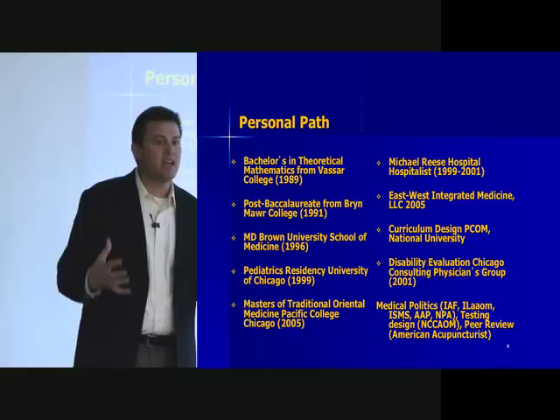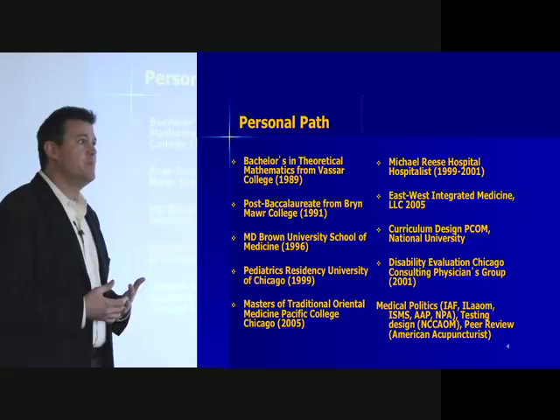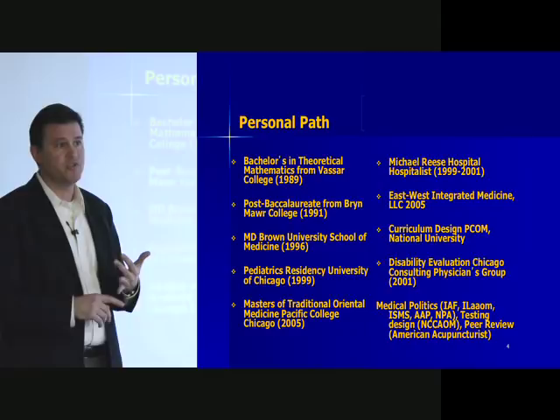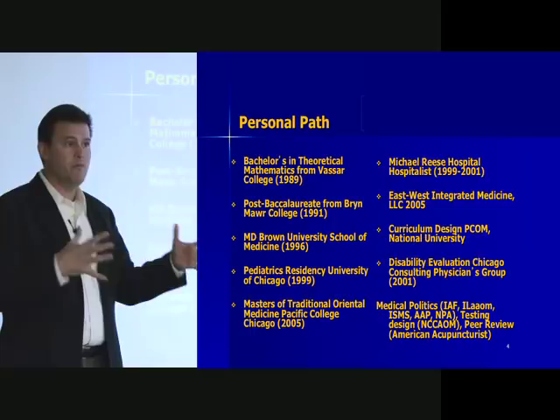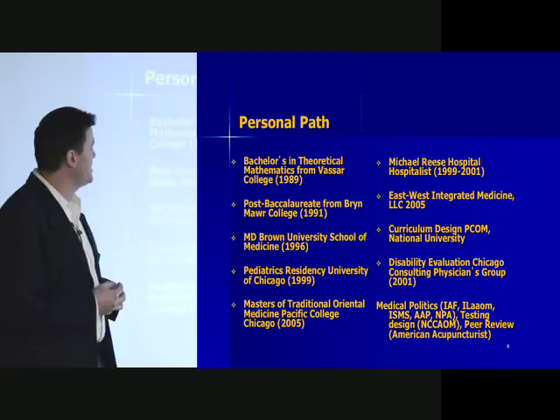I then came to Pacific College and studied Chinese medicine in a four-year training program to really get a comprehensive look into Chinese medicine. I worked for about a year and a half as a hospitalist at Michael Reese Hospital. I liked the interventions and interacting with people, but I felt like ultimately I was being left with treatment tools that predominantly involved pharmaceuticals, surgery, or reassurance — not a lot in between. That question led me to continue my study.